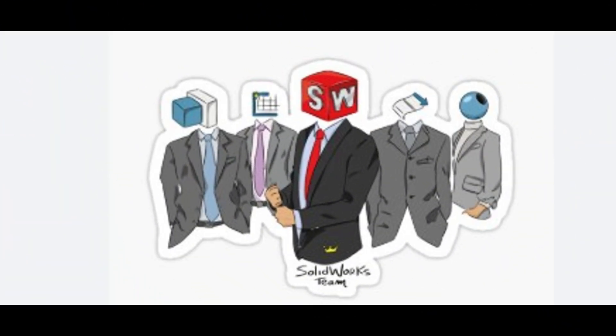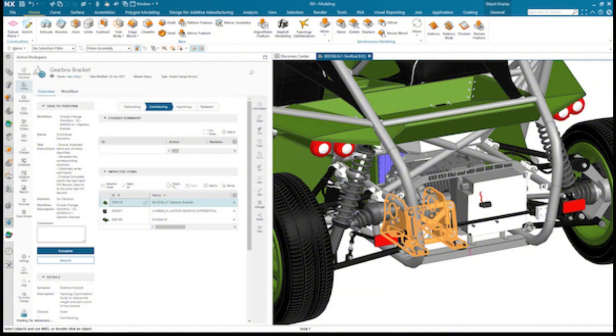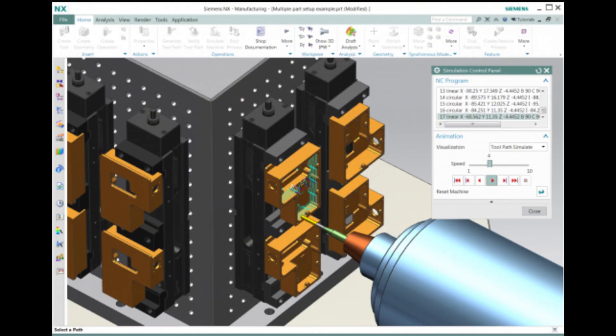SolidWorks is great for small teams, with cloud solutions like 3DEXPERIENCE enabling collaboration. NX is designed for enterprise-level collaboration, with powerful PDM tools that streamline workflows for large teams.